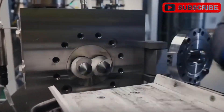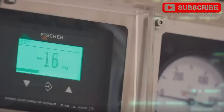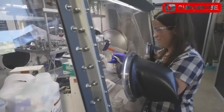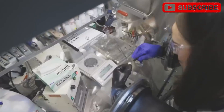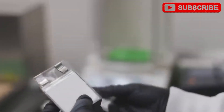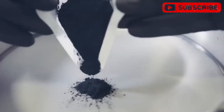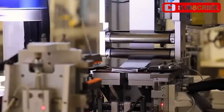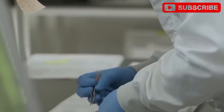Why ditch lithium? Lithium-ion batteries, like the LFP cells in the Model 3 and Y, are solid but pricey — their costs swing wildly. Lithium prices spiked 500% at one point, as Musk himself griped. Cobalt and nickel, common in lithium batteries, add to the expense, with cobalt hitting $80,000 per ton amid ethical and supply chain concerns.